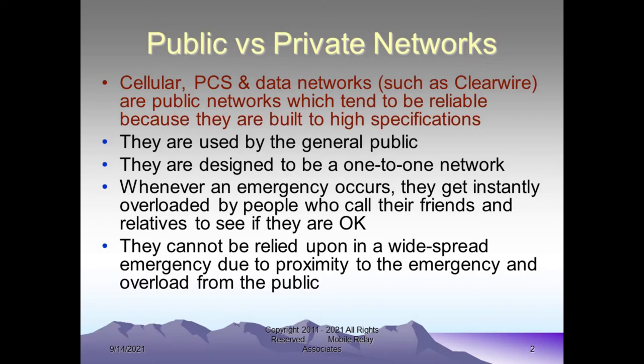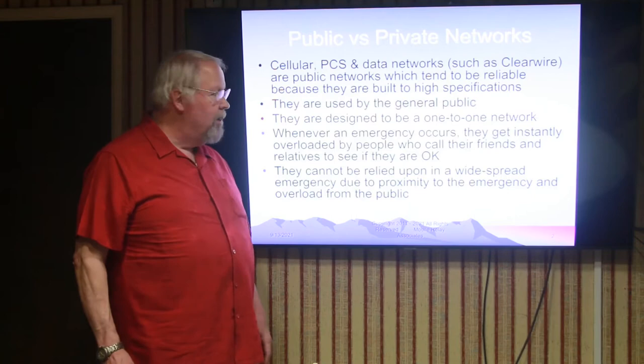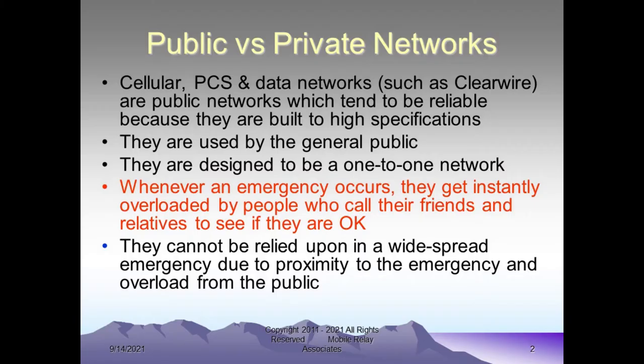Public versus private networks — each network has its own place in life. The cellular, PCS, and data type networks that are public networks tend to be very reliable because they're built to high specifications. They are used by the general public and are designed to be a one-on-one network. However, when you have an emergency, the network has a problem in that it gets instantly overloaded since it's available to the general public.